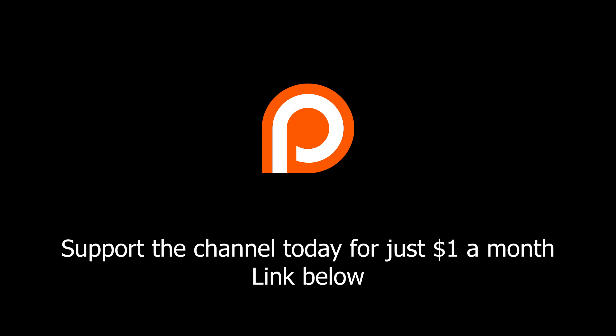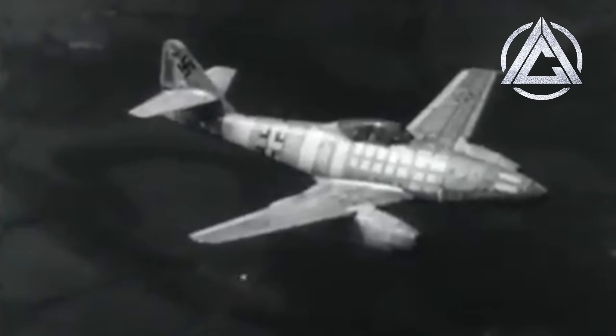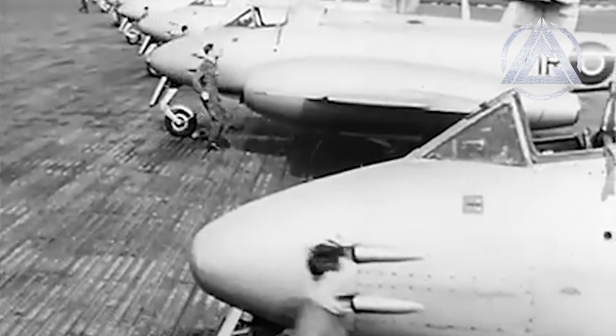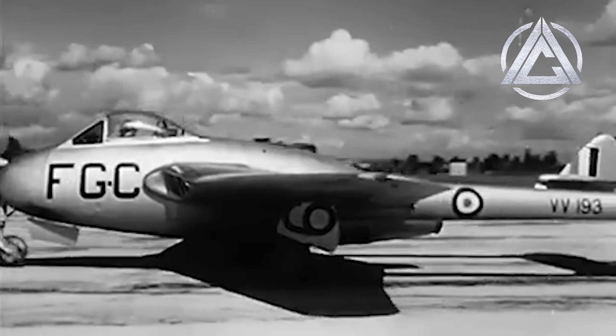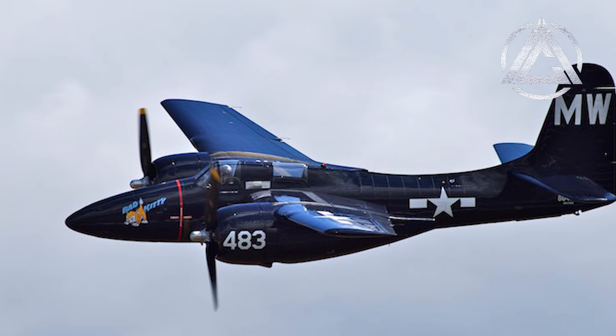The oldest generation of fighter jets began with Nazi Germany's Messerschmitt 262, which first flew in 1942 along with the Gloucester Meteor from Britain. These aircraft entered service while propeller-driven fighters were still all the rage, and they honestly weren't much faster — in fact some were slower than some of the piston engine fighters they were being built alongside. These aircraft didn't yet have technologies such as air-to-air missiles, radars for the most part, or much in the way of avionics.